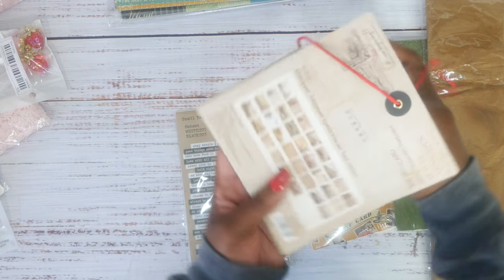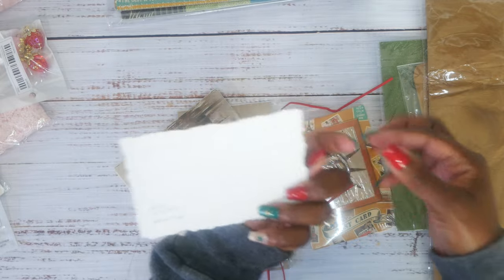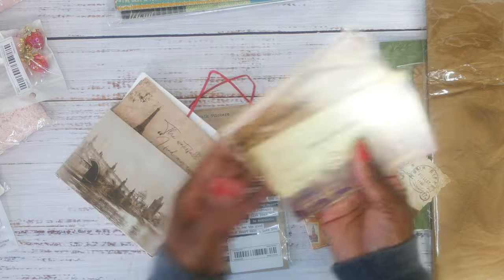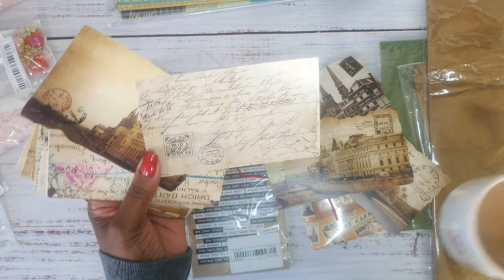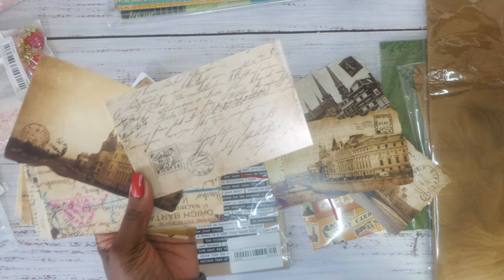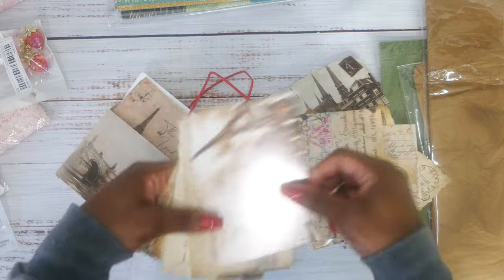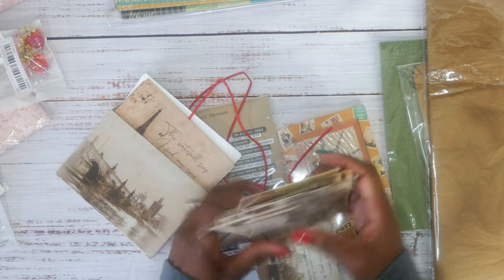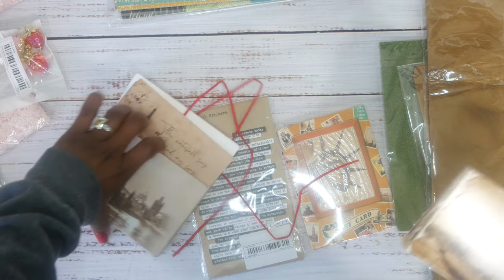Then I got some vintage travel postcards — oh y'all, look how cute! Let me try to get some of them out. I do want to make a travel journal too, and I love these. The only thing is they have a shiny texture, but that doesn't bother me at all. Look how pretty they are — I am happy with that purchase.